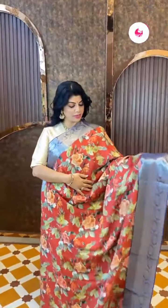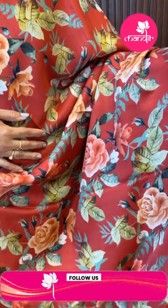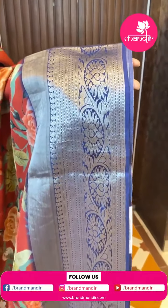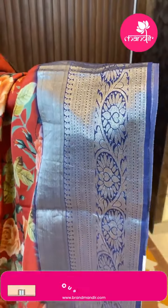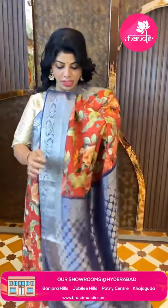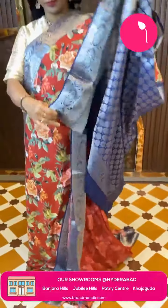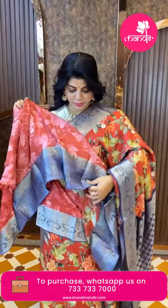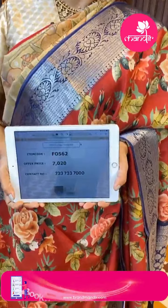Next saree — red and navy blue, Madhika silk fabric, digitally printed. Beautiful printed florals and cross kadi border with floral vines, paisleys, and contrast border in navy blue. Pallu is contrast with florals. Self-printed blouse with border. Price is 7020, code F0562.